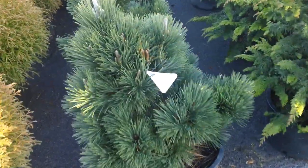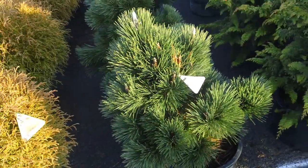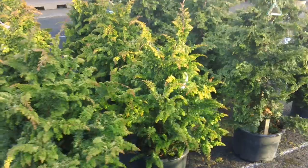We've got some thundercloud pines here — another beautiful conifer that really makes a great accent plant in any kind of garden. And we have some larger cypress here as well.